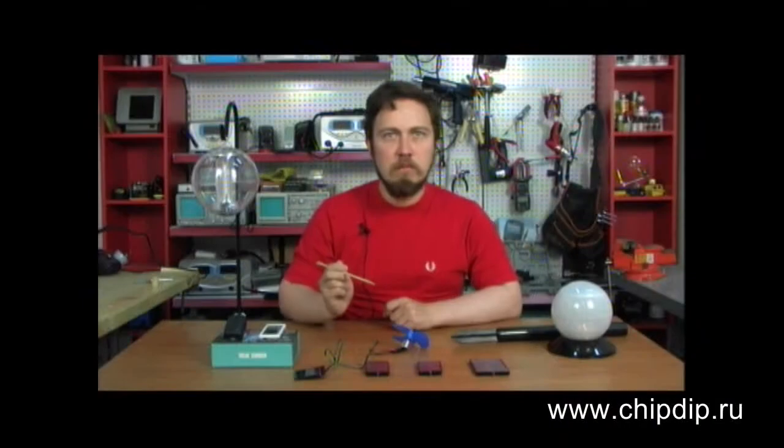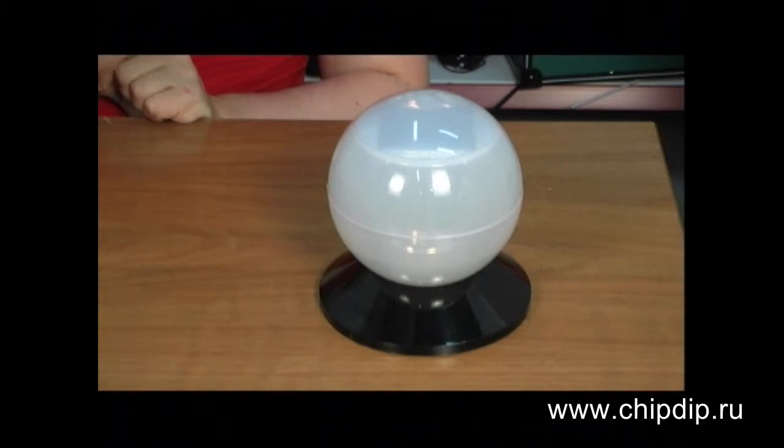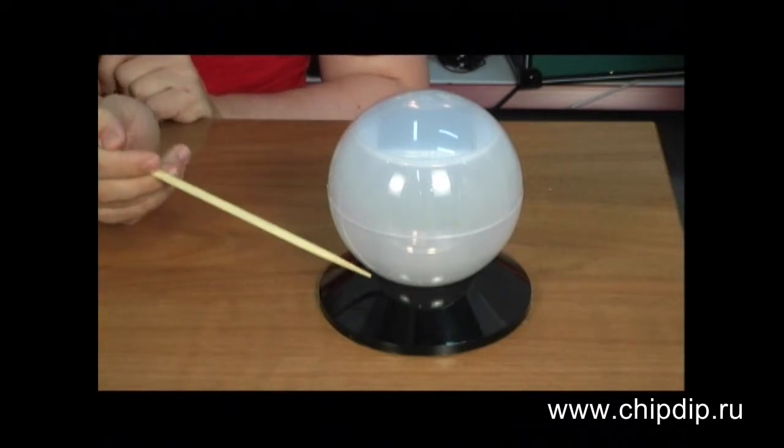We can create solar battery lamps using photovoltaic modules. Such devices usually consist of a solar battery, an accumulator battery, a controller and a few LED lamps.